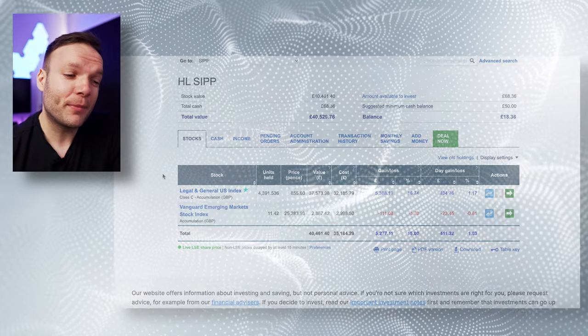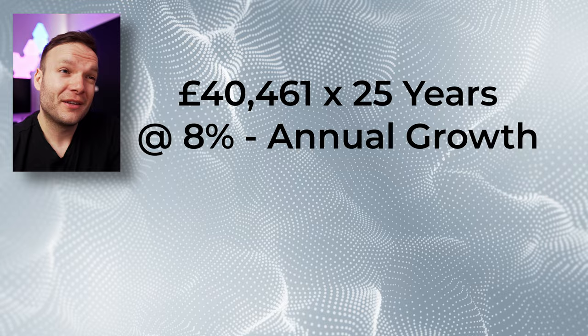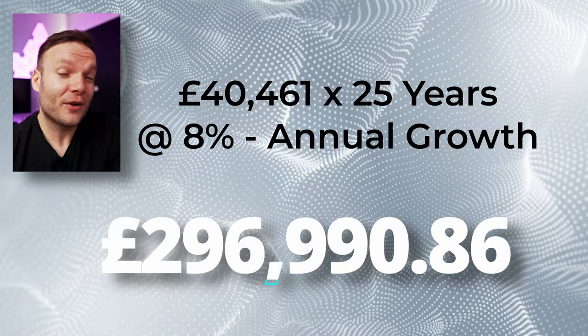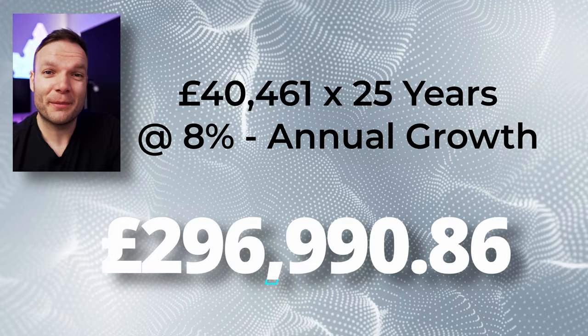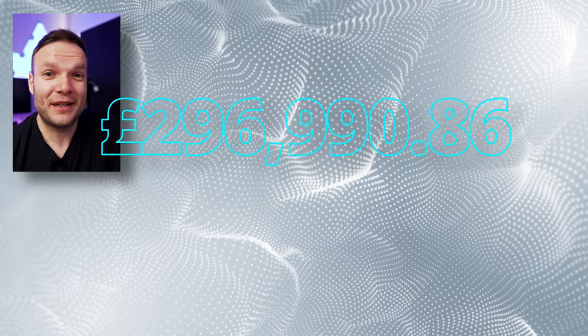I'll pop up on screen what this potentially could be worth. I'm 33 now, so in about 25 years' time when I'm 58 — the current age I'll be able to access the SIPP and take some money out without heavy penalties — you can see what it will be worth. It should be a healthy amount of money, but you can always add to it if need be.